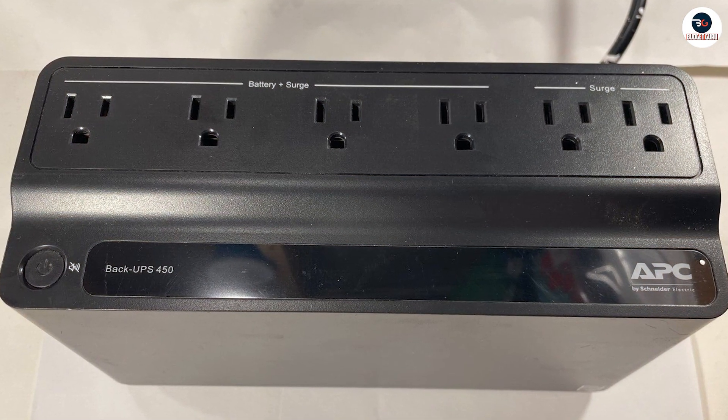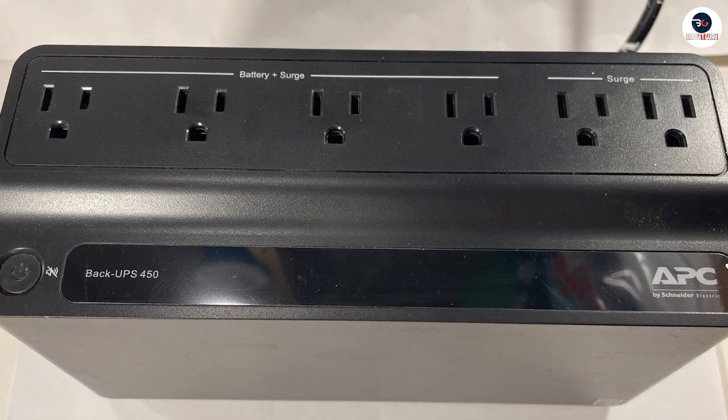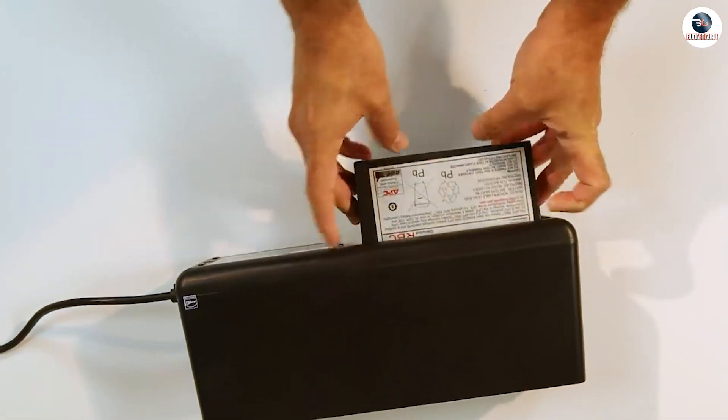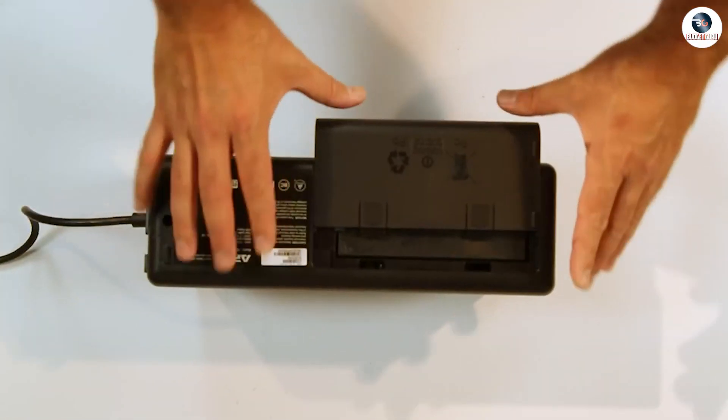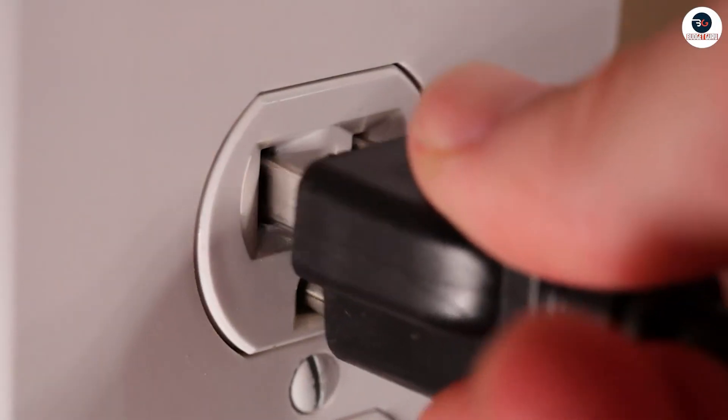Secondly, it has surge protection that protects your devices from voltage spikes and power surges, which can damage your electronics. This feature is particularly useful in areas with unstable power supplies or during thunderstorms.